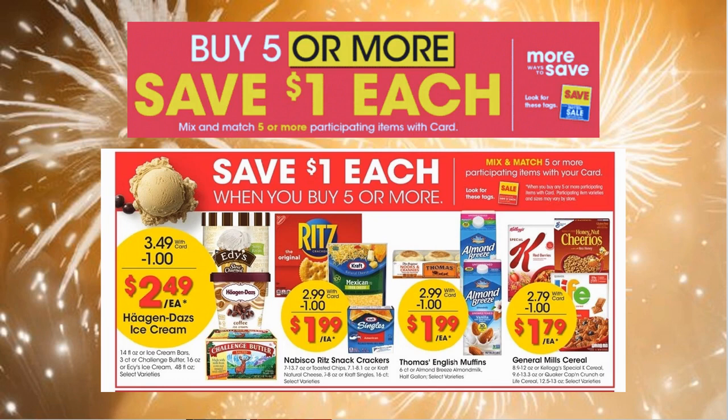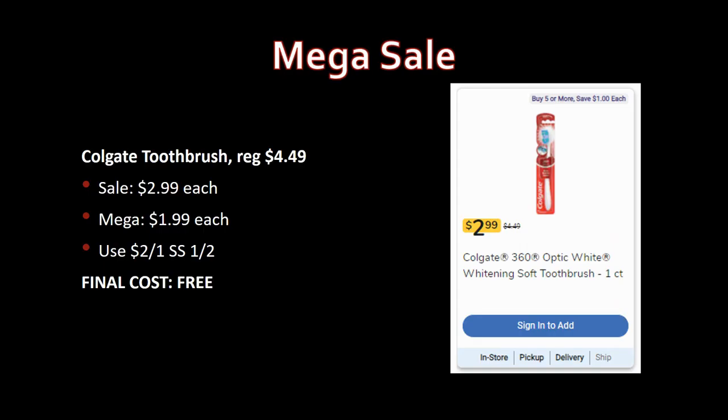Now let's talk about these awesome deals. Start out with a freebie — Colgate toothbrushes, regularly priced $4.49, on sale for $2.99, mega sale price $1.99. We have two-off-one coupons from SmartSource 1/2, making these completely free. Awesome freebie toothbrush here!